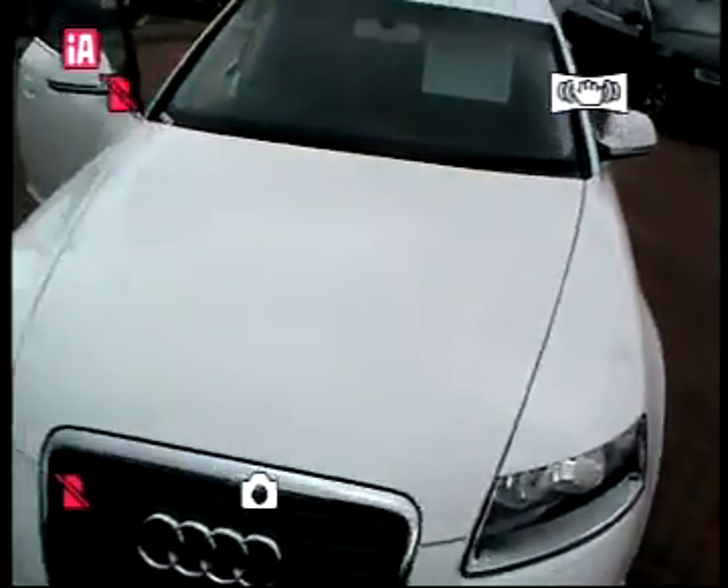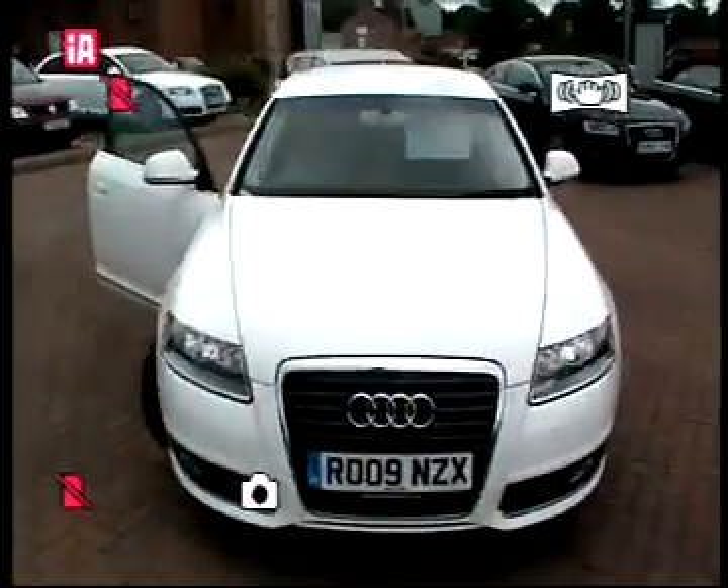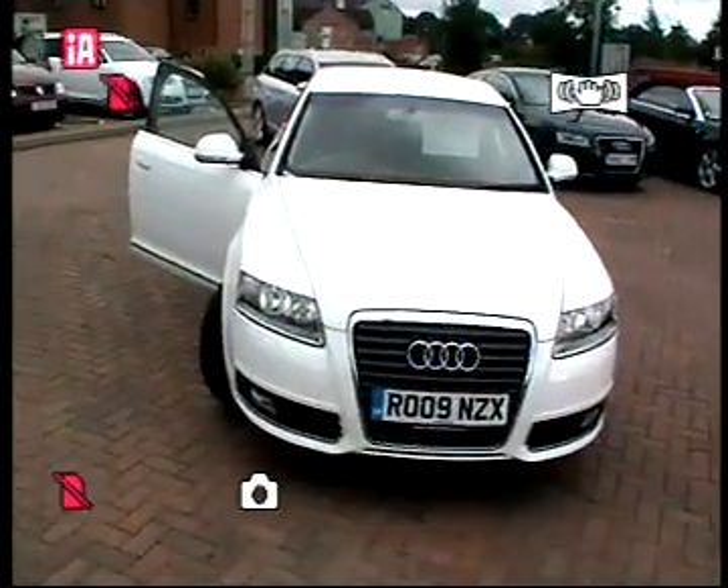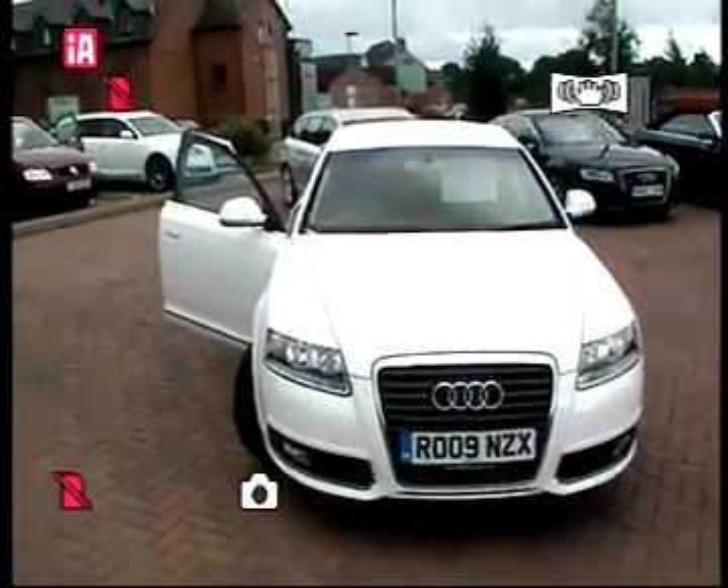If you want to know more about this vehicle, please contact Simon Buttery at Stafford Audi on 01785 250 444. Many thanks, bye.